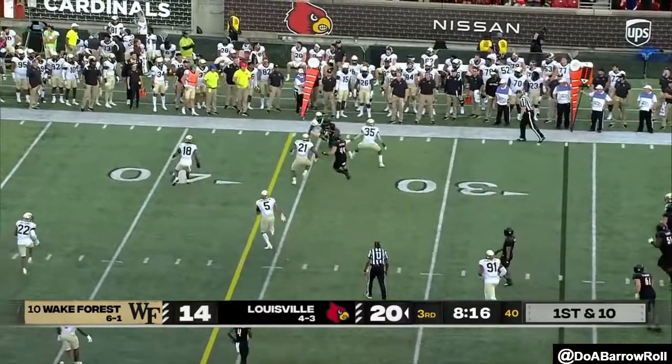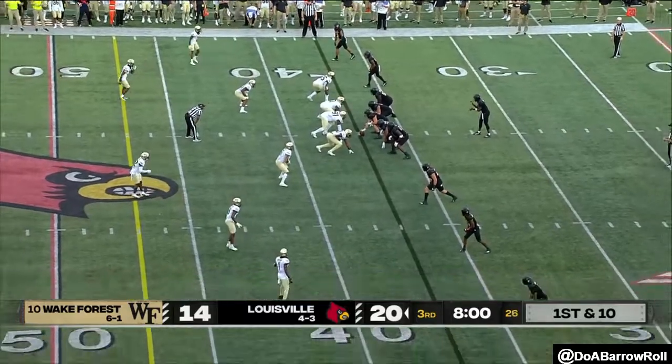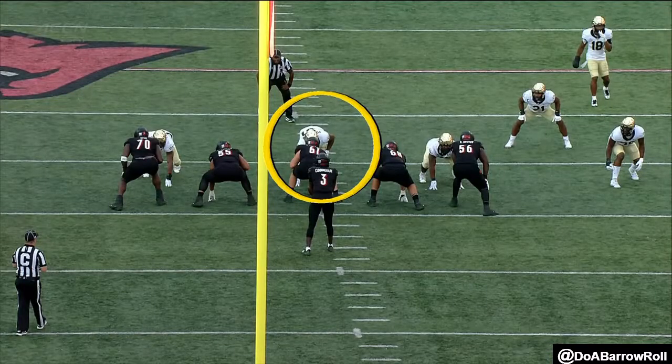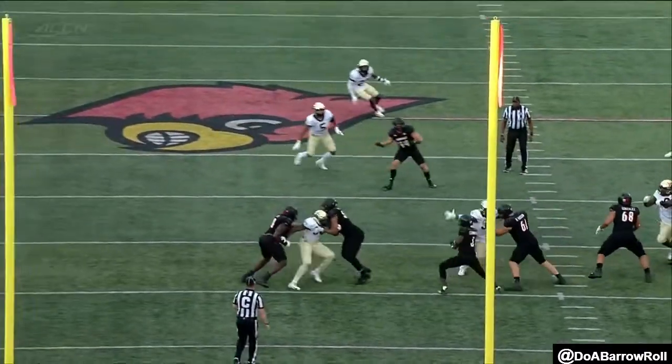First down throw, and Cunningham connects. That'll be enough for the first. They've got a lot of confidence here. Cunningham has thrown an awful lot today. He's our most dynamic player, he's been the most consistent. Just gets kind of tossed there.